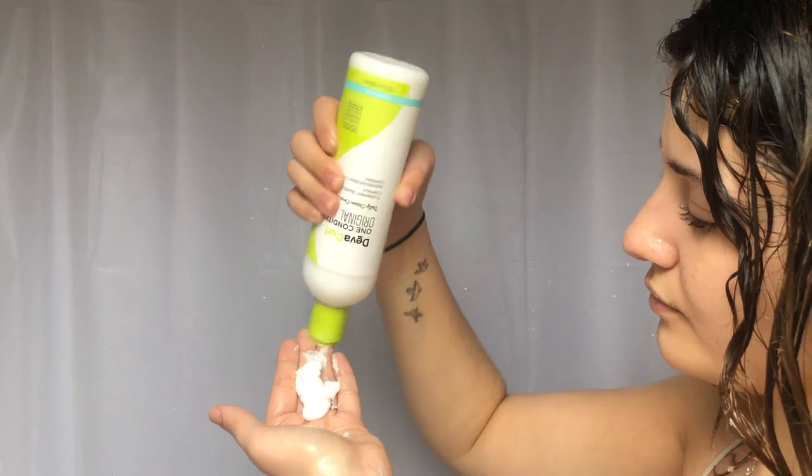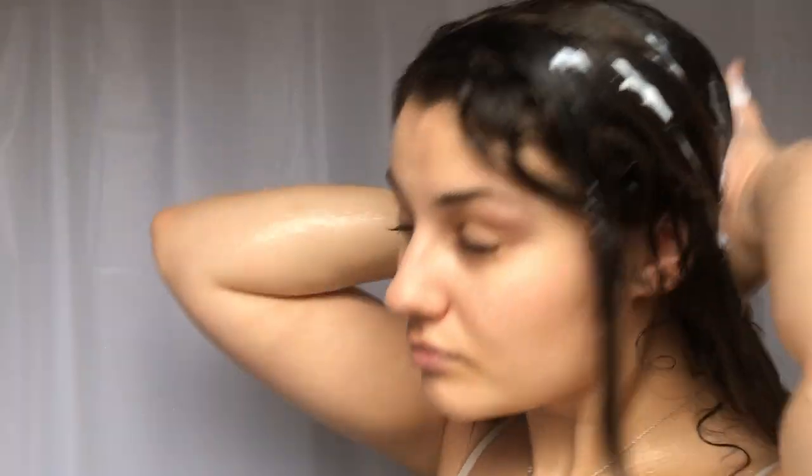With the One Condition Original, I'm just going to apply it to the mids and the ends and I'm gonna squish my condition — that way it'll penetrate into the cuticle. You always want to detangle your hair at this stage with whatever tool works best for you. I switch between a comb and a wet brush.